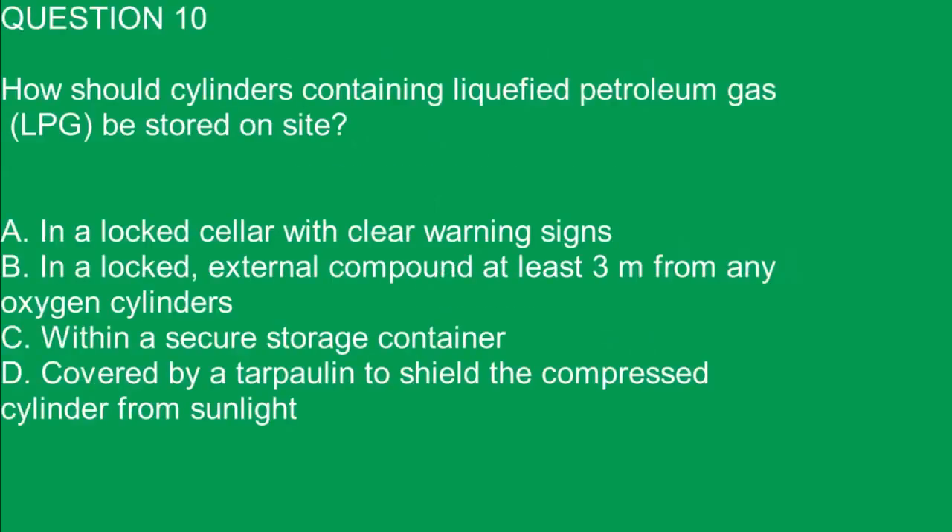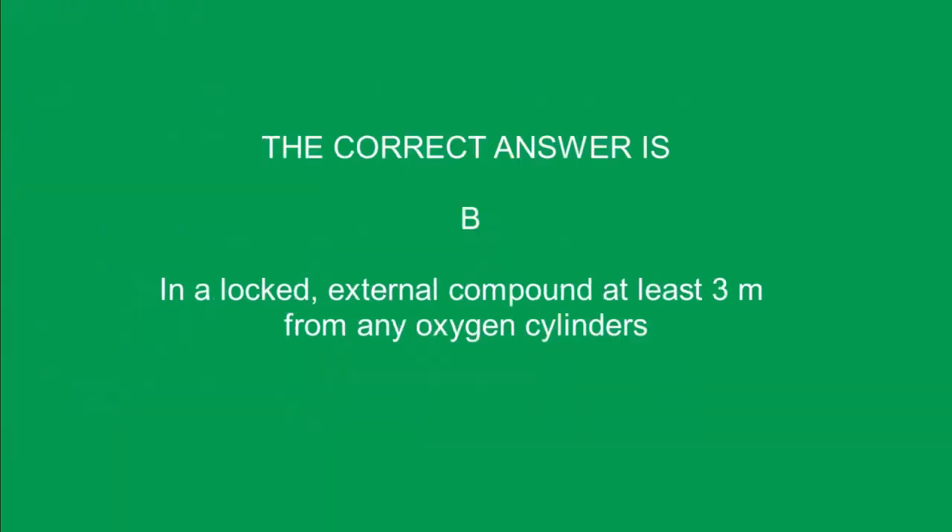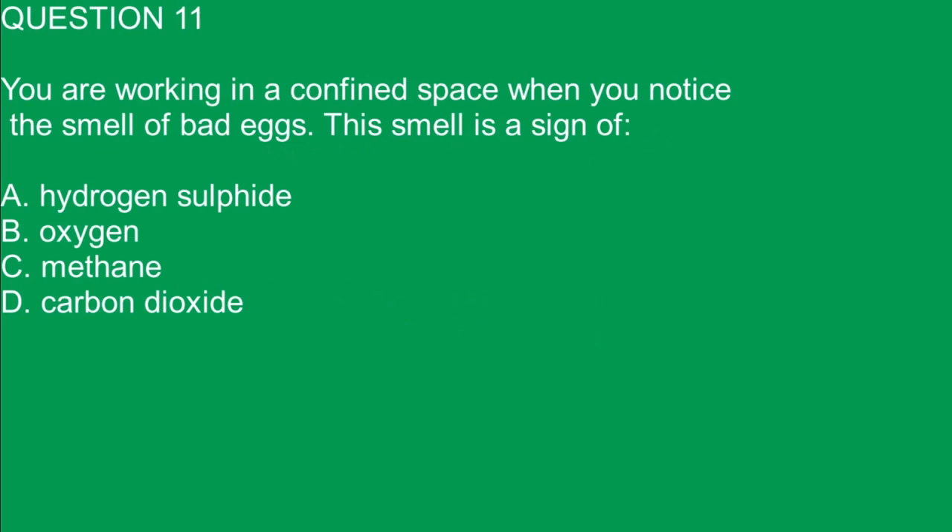Question 10. How should cylinders containing liquefied petroleum gas (LPG) be stored on site? A. In a locked cellar with clear warning signs. B. In a locked external compound at least 3 meters from any oxygen cylinders. C. Within a secure storage container. D. Covered by a tarpaulin to shield a compressed cylinder from sunlight. The correct answer is B. In a locked external compound at least 3 meters from any oxygen cylinders.